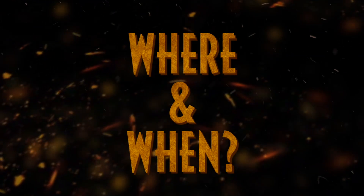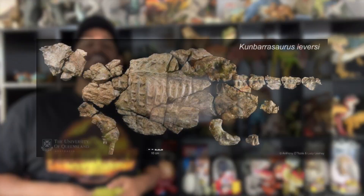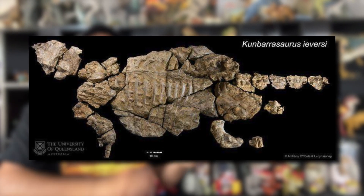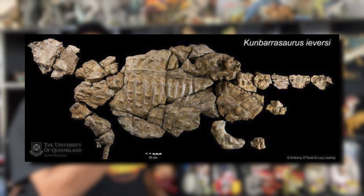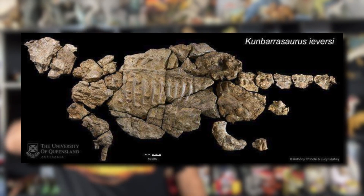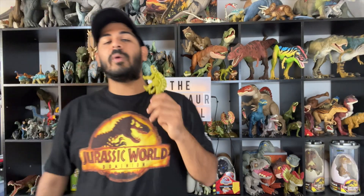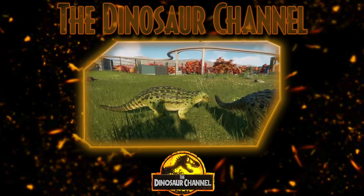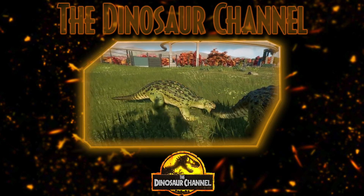So where and when did Minmi live? The Minmi lived in what is now Queensland, Australia during the early Cretaceous, around 133 to 120 million years ago. The holotype was discovered in a layer of the Bungil Formation near Minmi Crossing in Queensland, Australia. It was discovered by... Dr. Alan Grant. No, that was a joke — not Dr. Alan Grant. It was discovered by Dr. Alan Bartholomew, paleontologist and former director of the Queensland Museum.